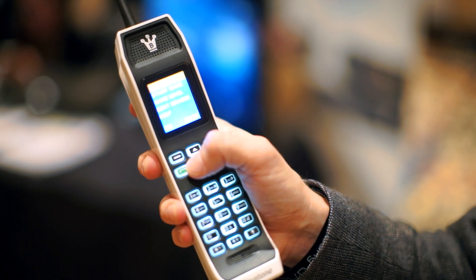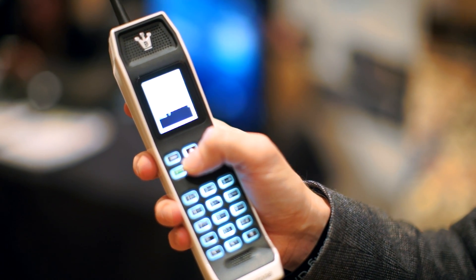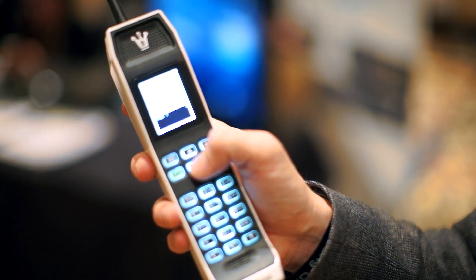It costs $69 or $99. That gets you a phone with one month or three months of battery life, and of course it looks like a 1990s cell phone. It even plays Snake.